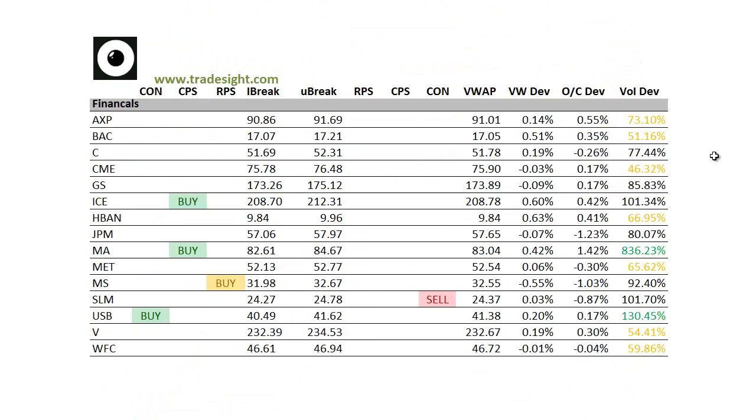As far as the financials go, definitely a little bit better to buy here. MasterCard trading really good volume with an upside CPS condition. Got a volume bump also in U.S. Bancorp (USB) — that one's got a contra candle to the upside.